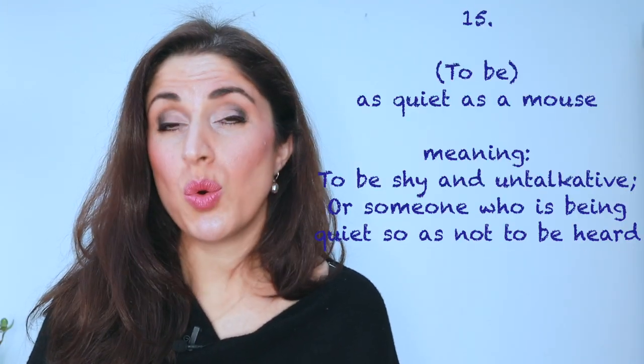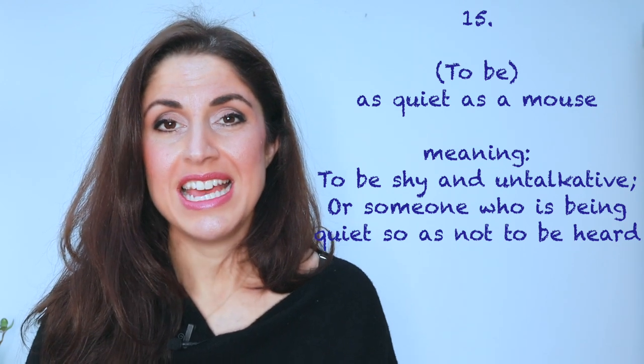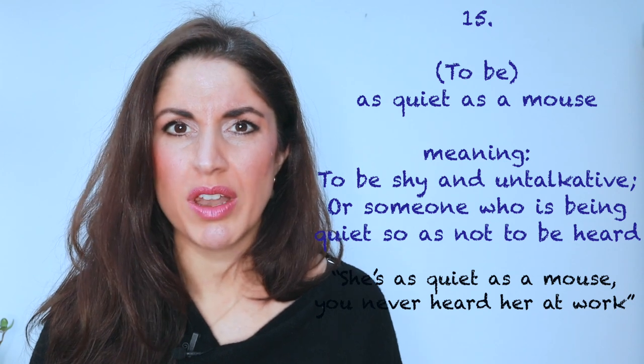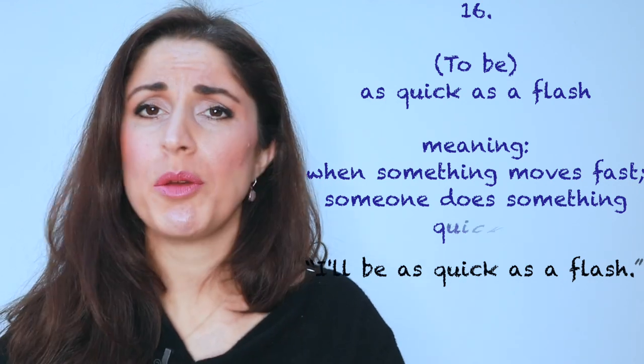Number fifteen: as quiet as a mouse. Mice are generally quite quiet, so it's a perfect comparison. 'She's as quiet as a mouse — you never hear her at work. She doesn't come and talk to anyone.' Number sixteen: as quick as a flash, meaning very quick. 'I'm just going to the shops. I'll be as quick as a flash — I won't be long at all.'